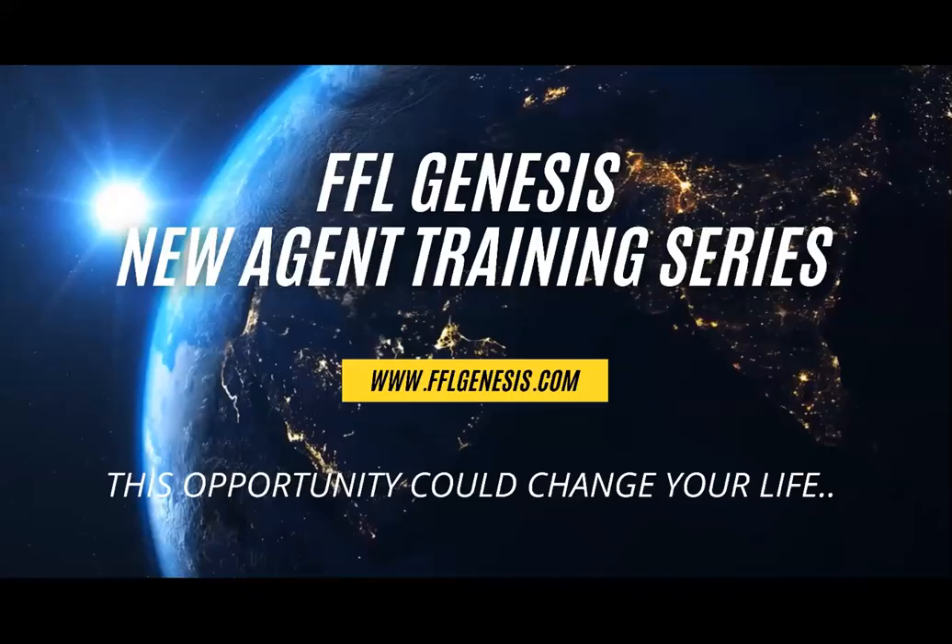My name is Corey Williams, and I am the president of Family First Life Genesis. This is a new agent training series where we help new agents get off to a fast start.